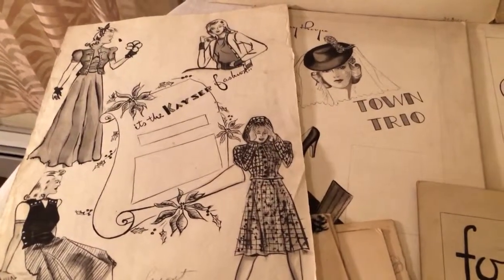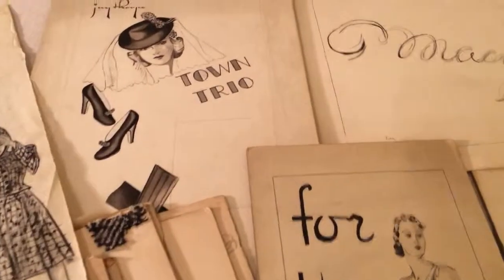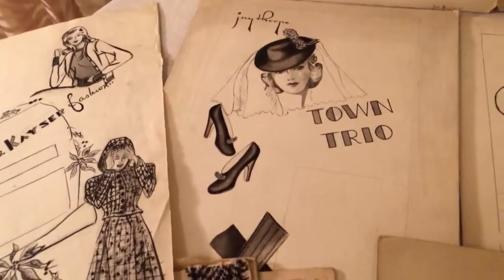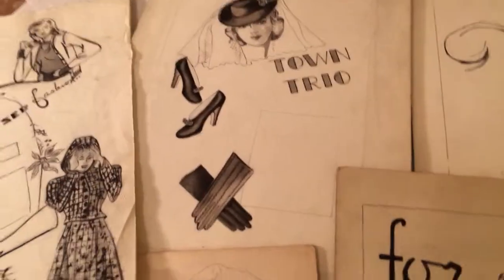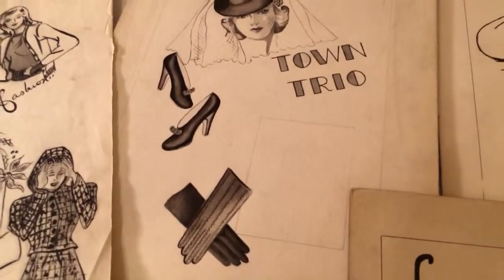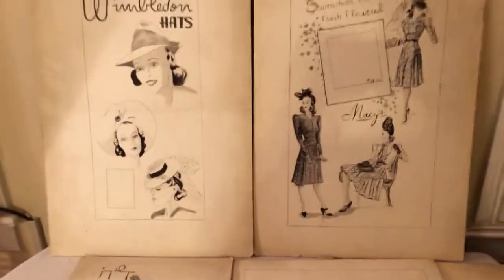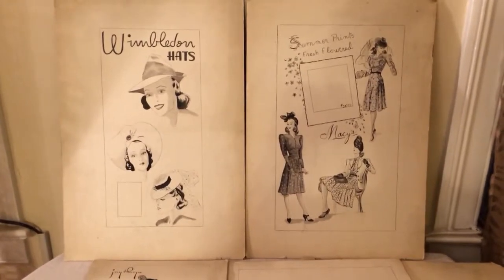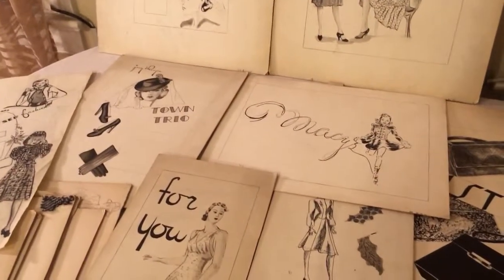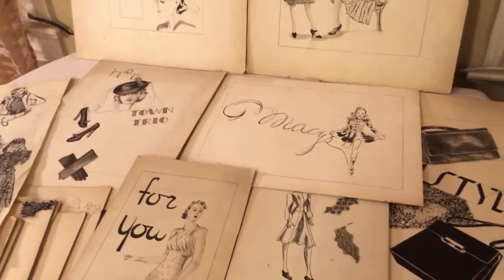In the middle there are empty blocks to put prices in. Same with this one right here: J. Thorptown trio — hat, shoes, and gloves — and again a place for prices. They're all on chipboard or artist paper, all ready to probably go to the final printer to be printed out and hung in windows.